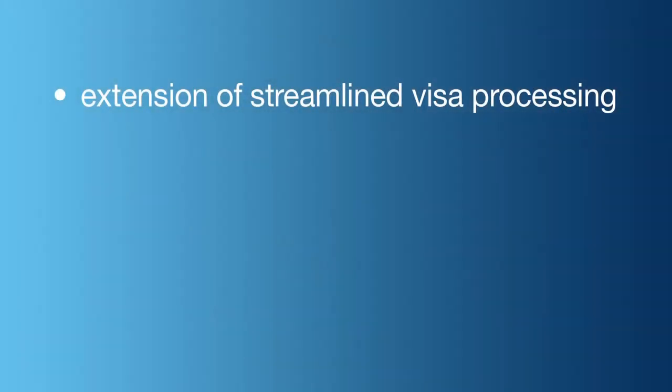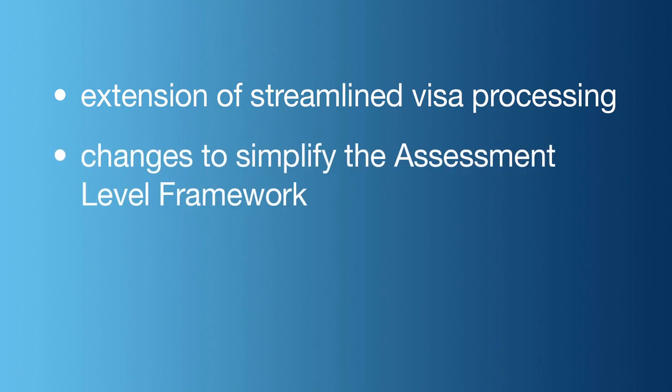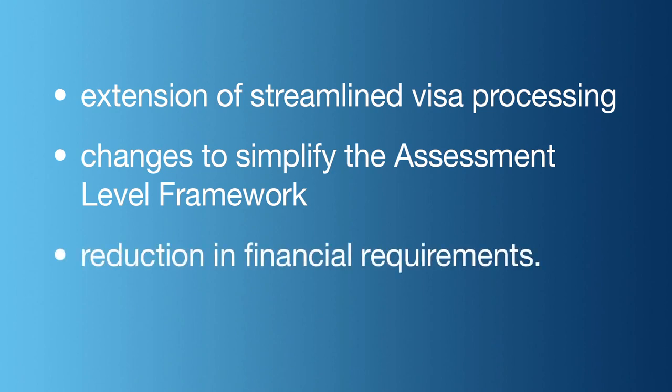The Minister for Immigration and Border Protection recently announced some proposed changes to the student visa program that will benefit future student visa applicants. These include extension of streamlined visa processing to some non-university higher education providers and changes to simplify the assessment level framework through the removal of assessment level 4 and 5 and a reduction in financial requirements for assessment level 3 applicants.